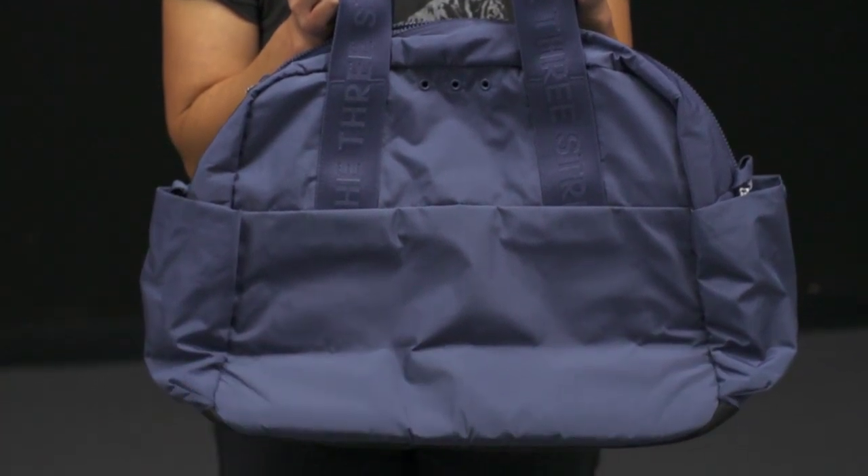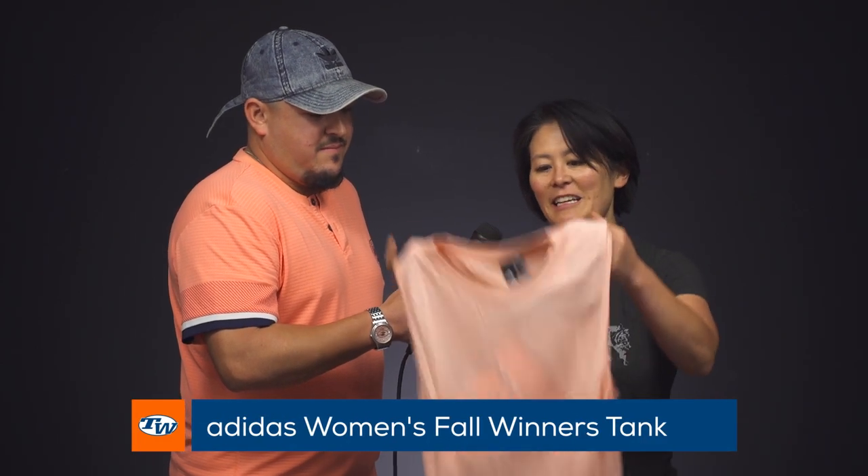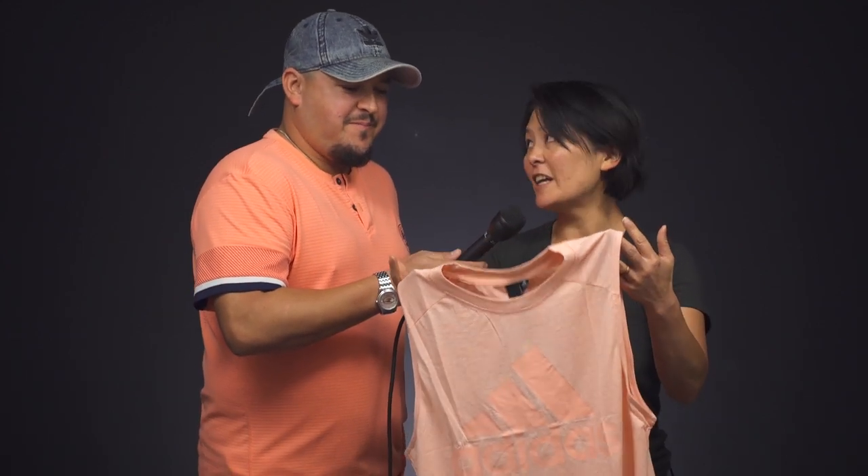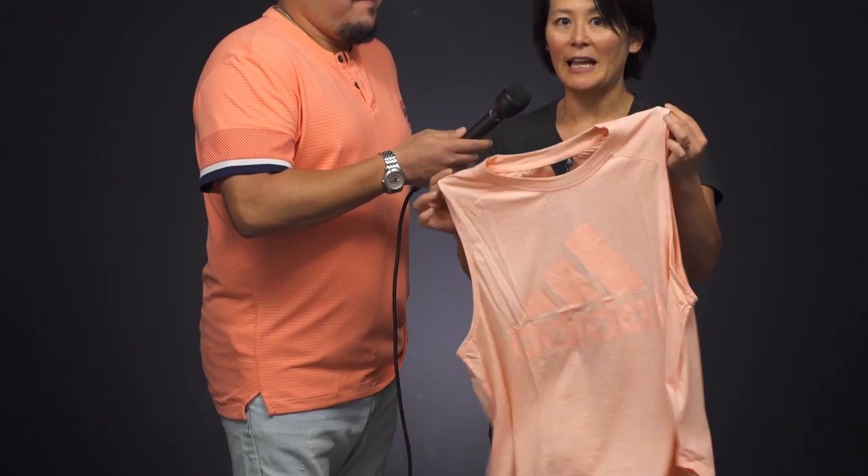And speaking of the gym, one of my favorite tank tops. We've had this in several colors. This is just called the Winner's Tank. I really like it — it's a nice loose fit. It's longer length in the back, so if I'm wearing some tights there's nice coverage. Just really light and comfortable.